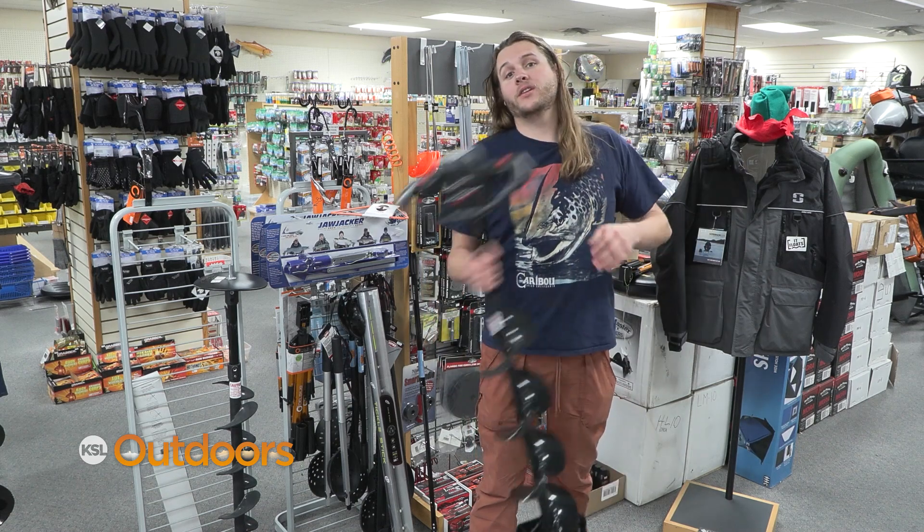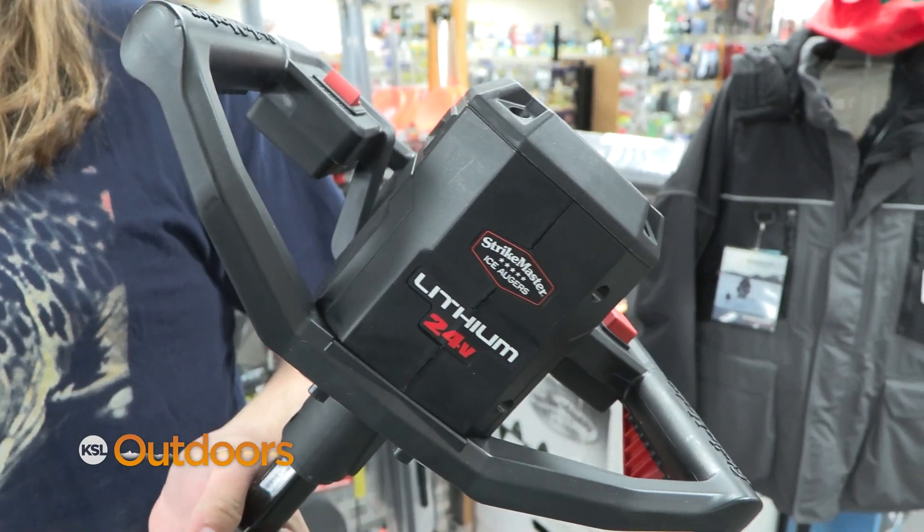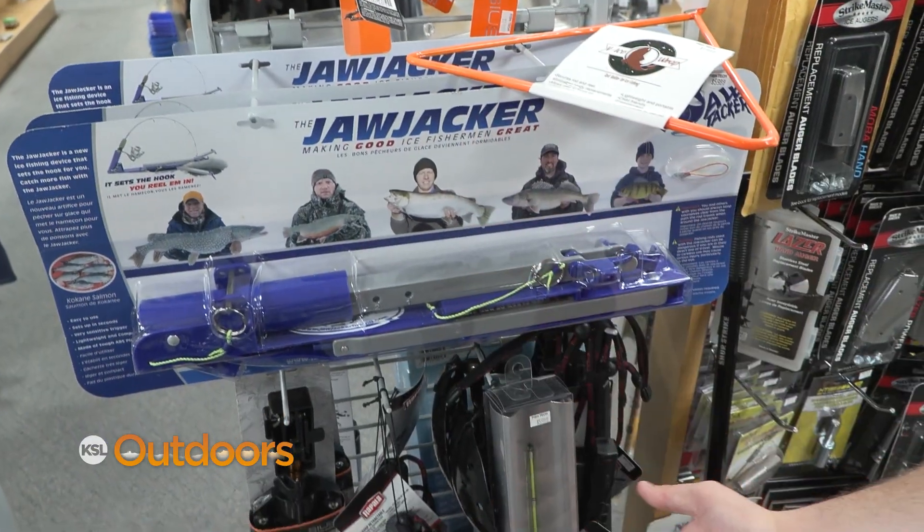And hey, for the ice fisher in your house this season, why don't you get them the new 24-volt super light unit — it's powerful too. And hey, maybe a few things on the side as well.